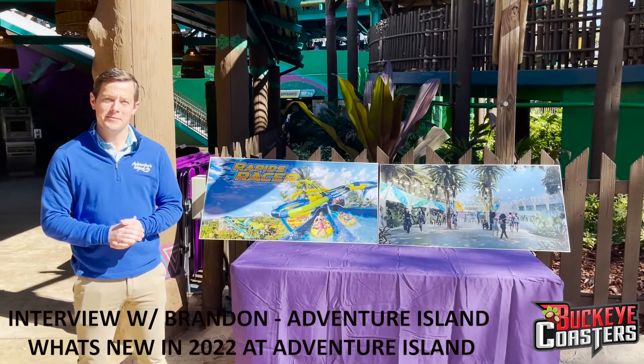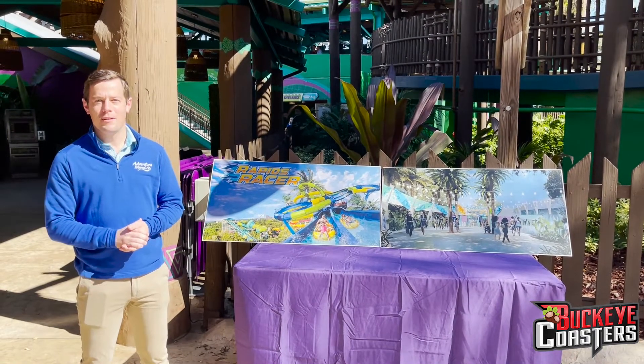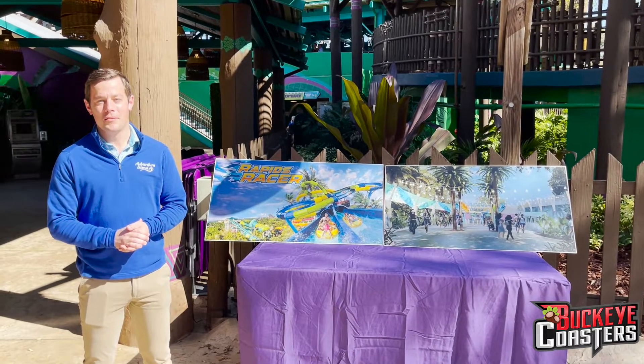I've got Brandon here from Adventure Island, and he's going to talk about everything new coming to Adventure Island in 2022.